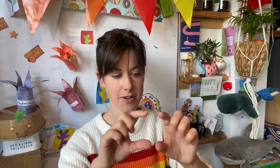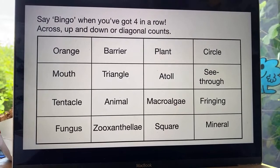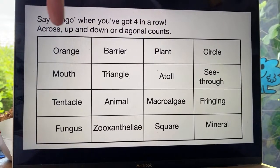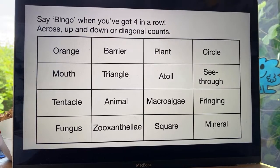Are you ready for some quick recap games before we finish our coral reef module completely? We're going to play bingo. If you have been to my Facebook group and you've got the printout, you should have a grid of 16 different words in front of you. If you haven't got it, just quickly draw a grid of 16 squares. I'm going to ask you some questions — cross off the answer. Tell me when you've got four in a row — across, up and down, or diagonally all count.